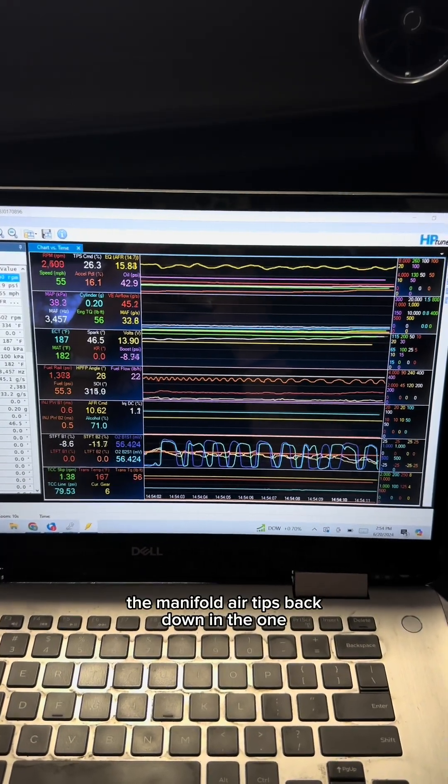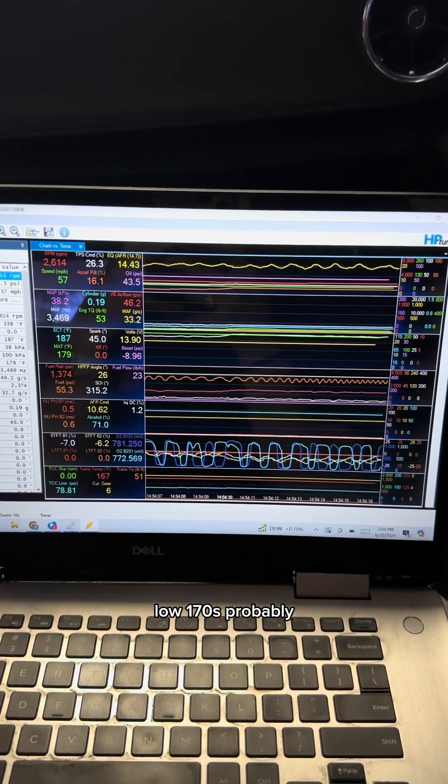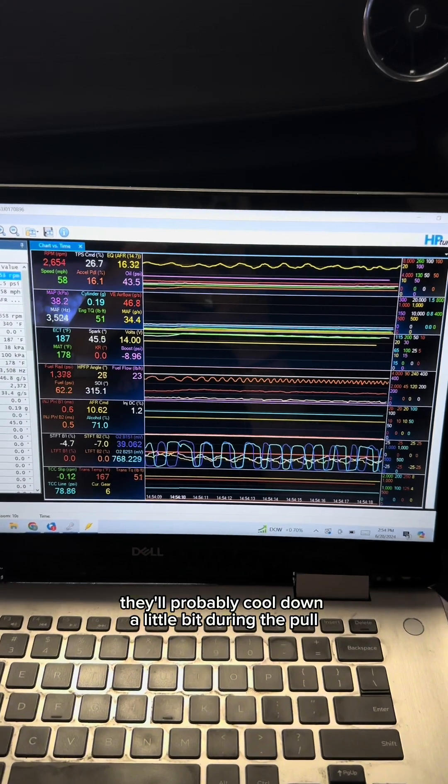I'm going to get the manifold air temps back down into the low 170s probably. They'll probably cool down a little bit during the pull.